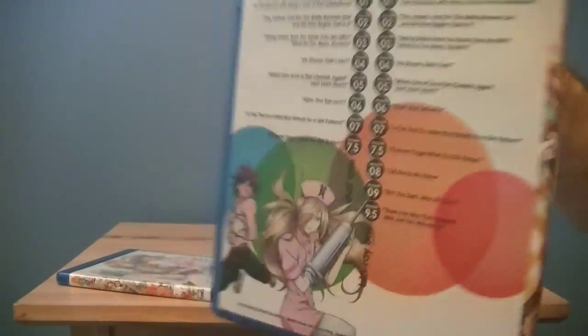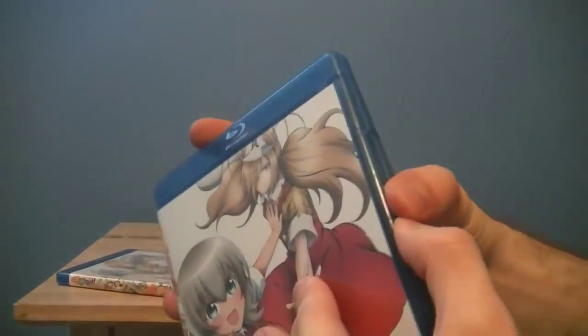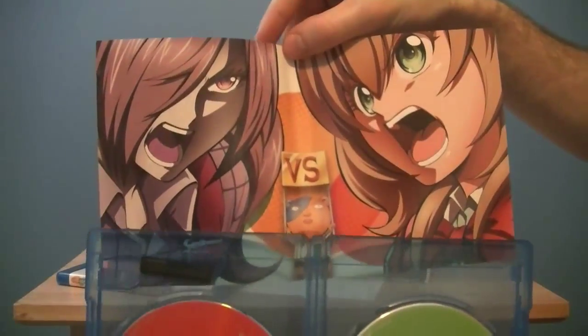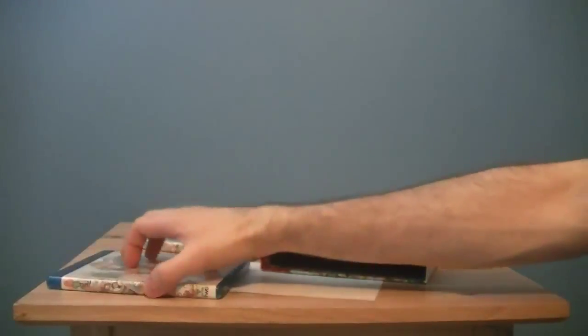There is Part 1 — it's got both Blu-rays and DVDs. They usually split them up, but not these. There's Disc 1, Disc 2, and the slip insert. There we go, that's what they call it. The back art too — so that was Part 1.